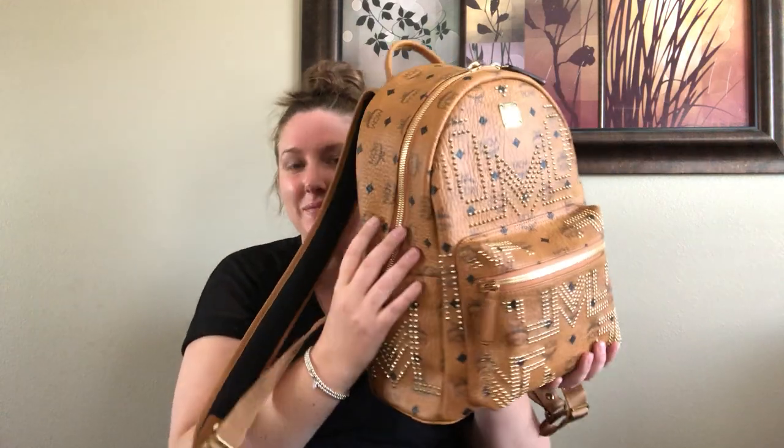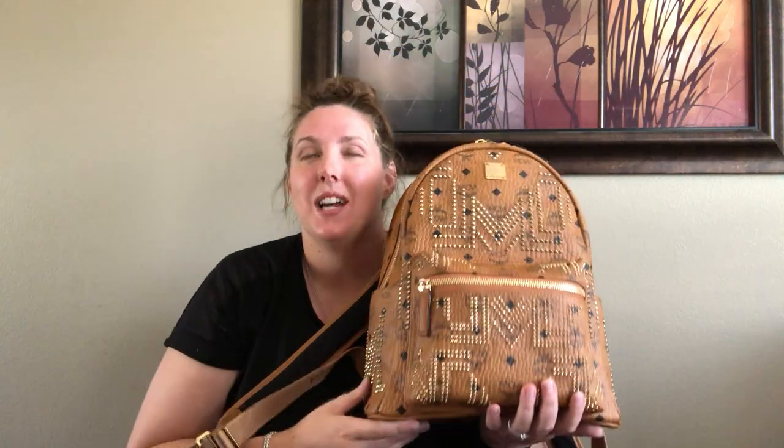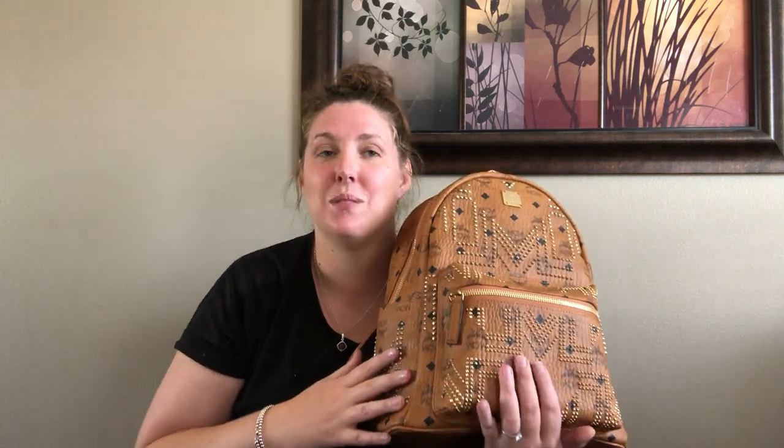I went for this one — it's the small medium size. I've had the MCM backpack three times: I had the medium size, I had the mini size, and now I went for the small medium. This is like the Goldilocks size for me. The medium size is too heavy and too big for an everyday bag, and the mini size was just way too small — super cute, but way too small.